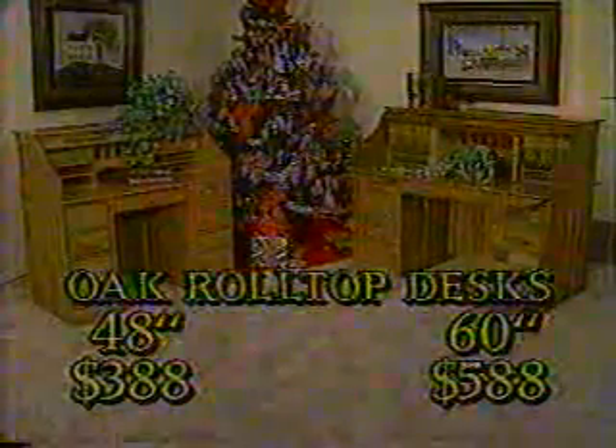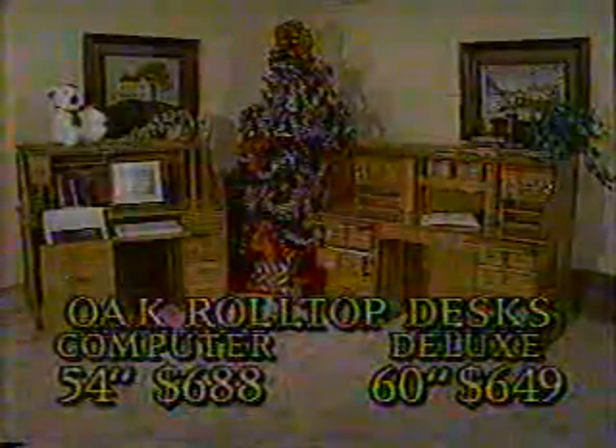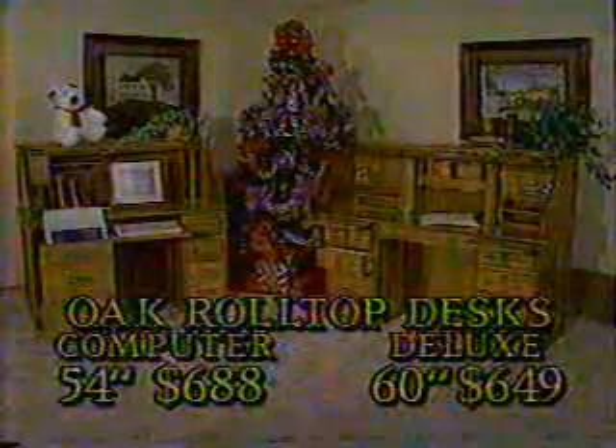So we have on sale these nostalgic oak desks. The 48-inch roll top is only $3.88. Or the big deluxe oak roll top desk is $5.88. Or this big 54-inch nostalgic oak computer roll top desk is just $6.88. And the big 60-inch deluxe roll top desk with barometer and metric gauges is now $6.49.